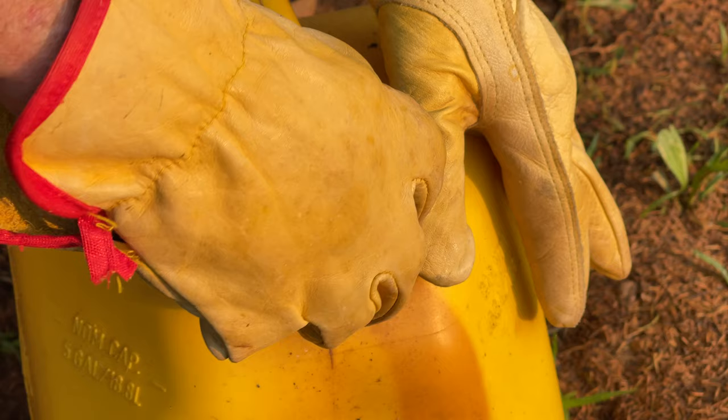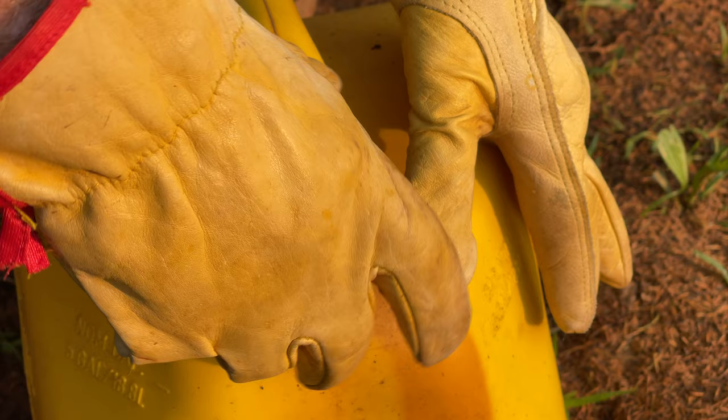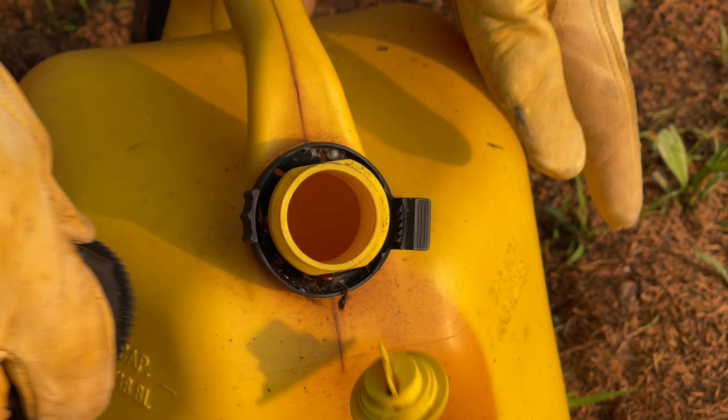That last clip is now slowed down considerably in speed to make it a little easier to see them fall out of that cap. Pretty weird-looking little creatures.